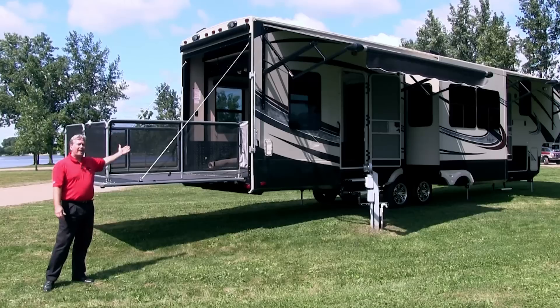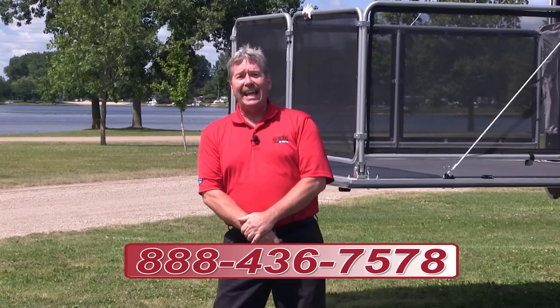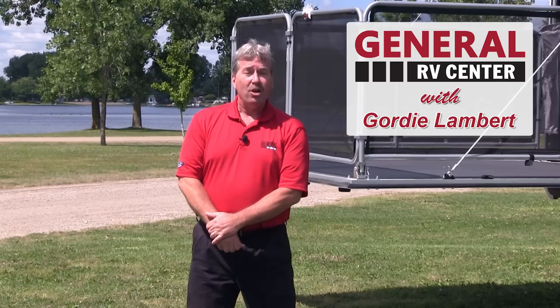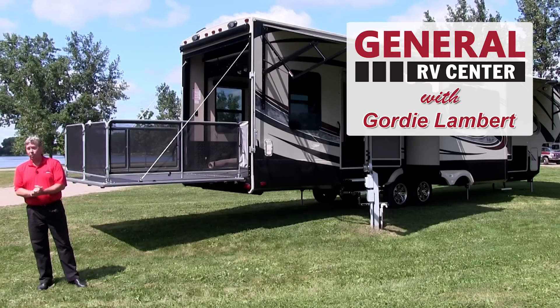I hope you folks enjoyed my walk around of the new 2015 Momentum 385TH fifth-wheel toy hauler from Grand Design. Come visit us at General RV Center at one of our 11 stores throughout the country, or give us a call at 888-436-7578, or look us up at GeneralRV.com. You can also see me, Gordie Lambert, at General RV Center in Wixom, Michigan, at 248-866-4599. And remember, every day is a great day for camping.